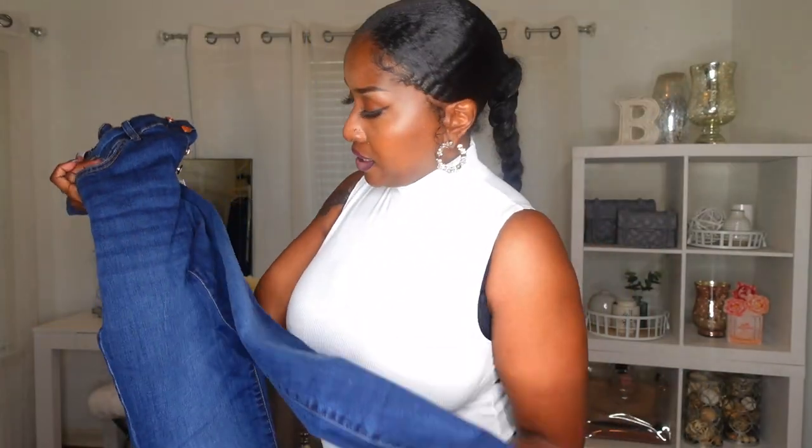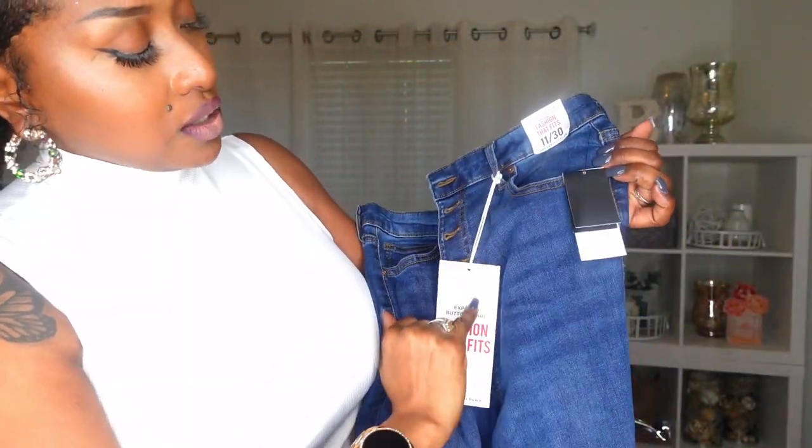I also picked up some Walmart jeans. Let me let you get a good look at these jeans. This is called Exposed Button Flare — Fashion That Fits. It is Celebrity Pink brand at Walmart. This is a size 11/30. As you can see, you've got that wide bootleg bootcut — also known as bell bottom. Look at that hem: it is frayed, it is actually an unhemmed hem. It's a dark wash. You've got some distress over here where your hip is, and nice size pockets. These are high waist.